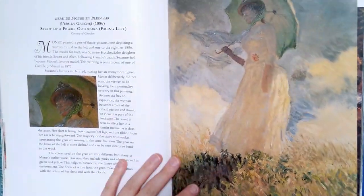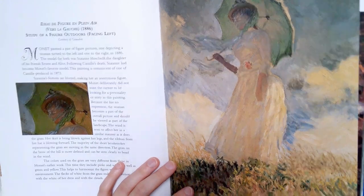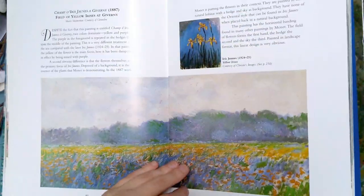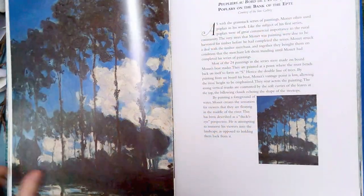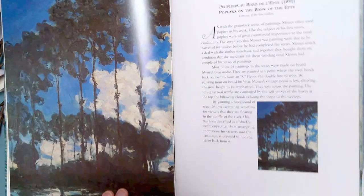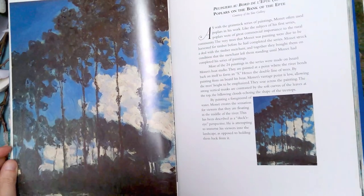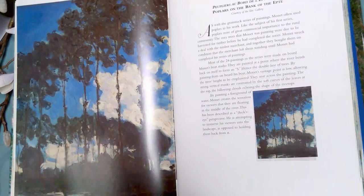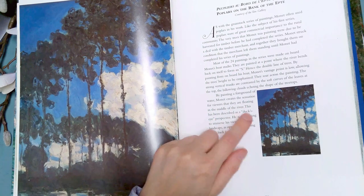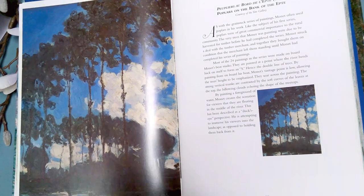Here's a famous painting — I've always thought this painting was a little spooky because you really can't see her face at all. I like this a lot; it has a very modern composition — just the trees taking up this entire space, there's almost no negative space. Oh, so that's water — by painting a foreground of water, Monet creates a sensation for viewers that they are floating in the middle of the river. This has been described as a duck's eye perspective. I never noticed there was water there.